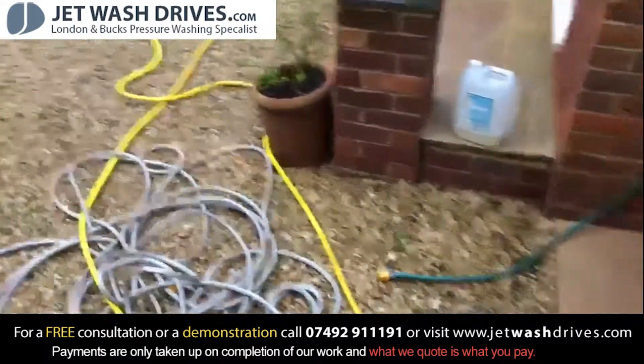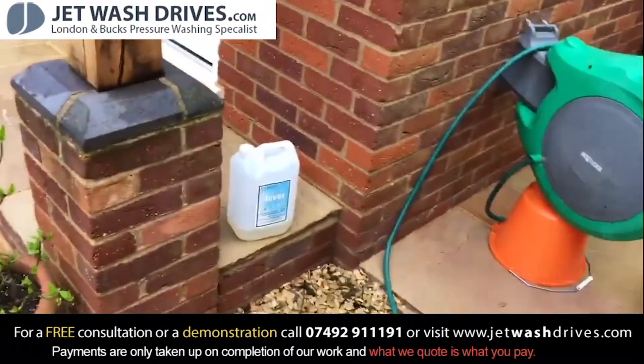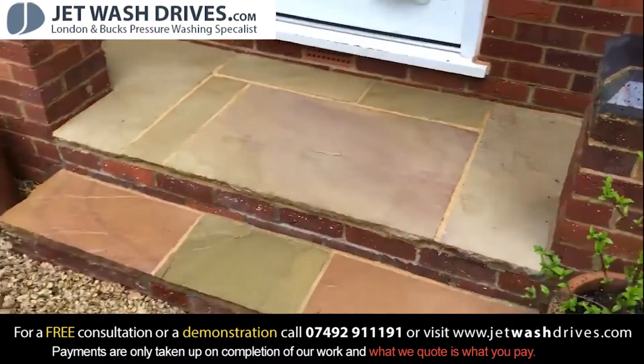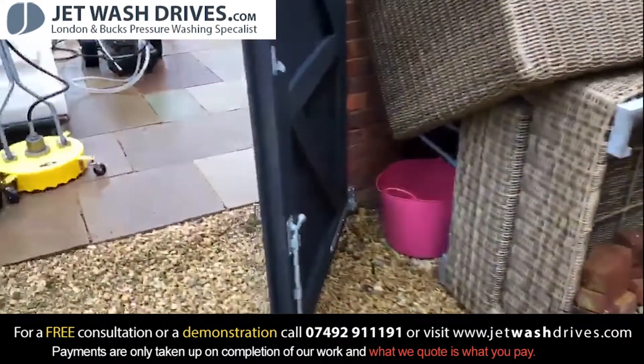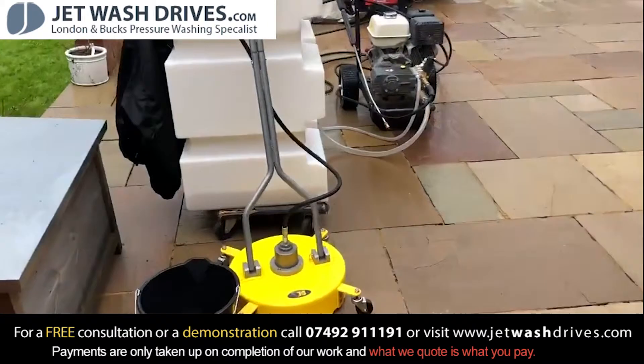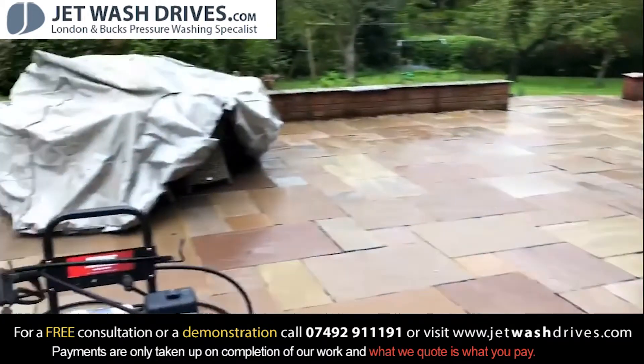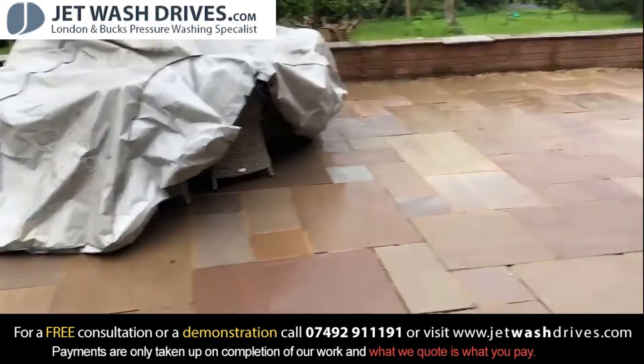End of the day, just finishing up. Got our Clever Wash disinfectant — the stairs looking good, coming through. You can see the patio looks a lot better.